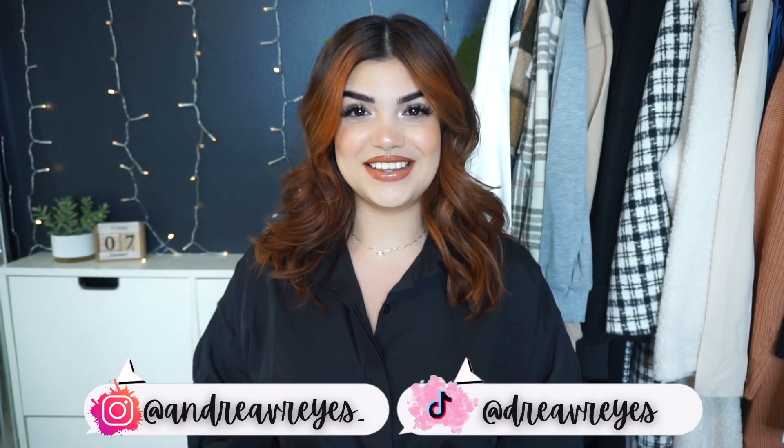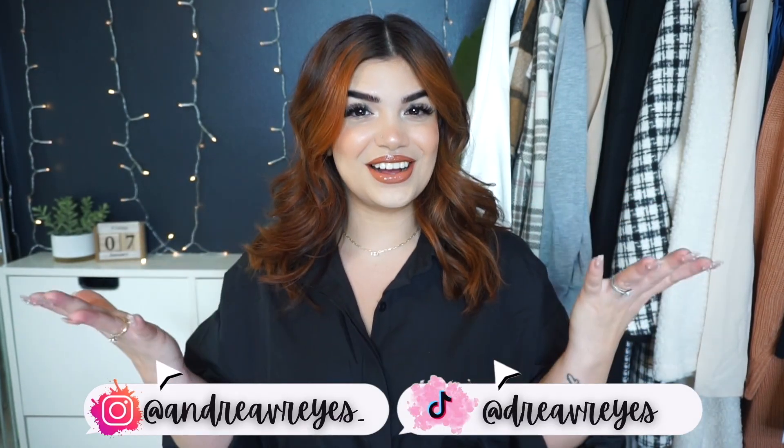Hey guys, welcome back to my channel. My name is Andrea and if you're new here, welcome! For today's video, we have another accessories haul.